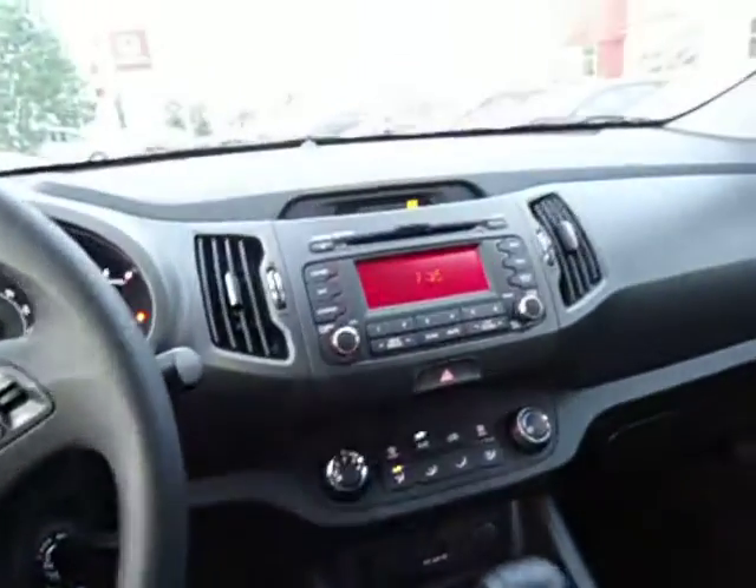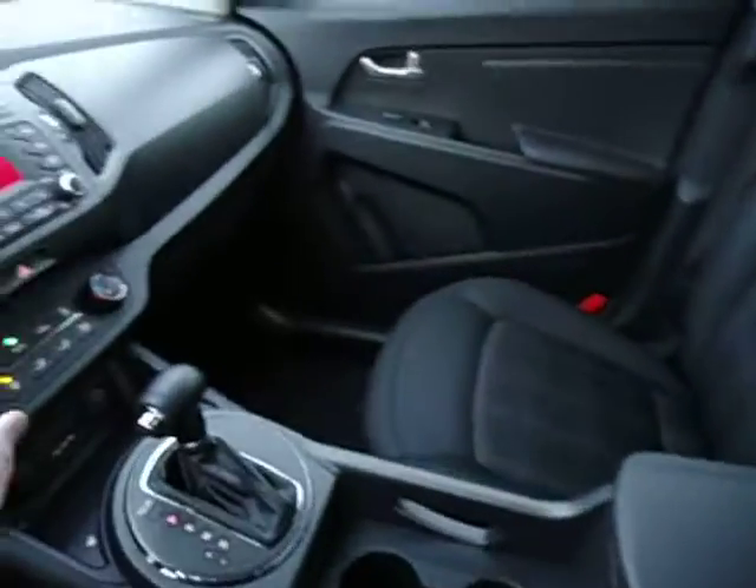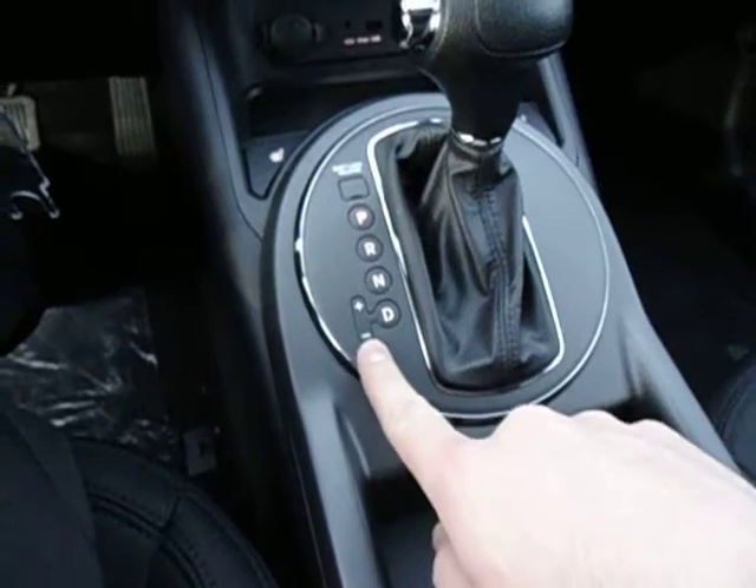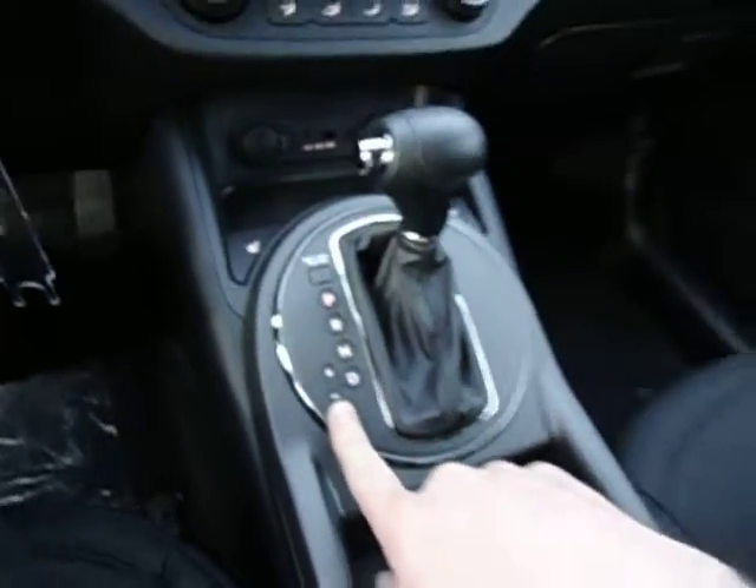You got Bluetooth connectivity with this vehicle as well as two 12-volt power supplies and USB and auxiliary ports. You got a three-month subscription to Sirius satellite radio. This vehicle also comes equipped with the Tiptronic mode in the transmission so you can manually shift the gears if you wanted to.